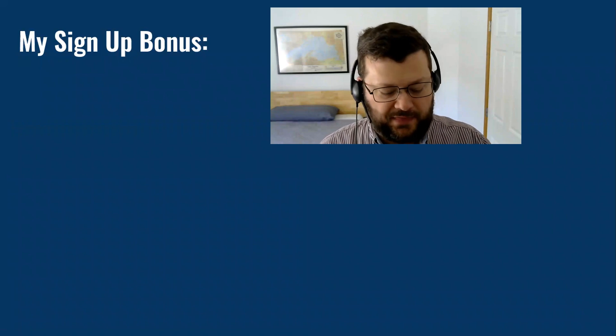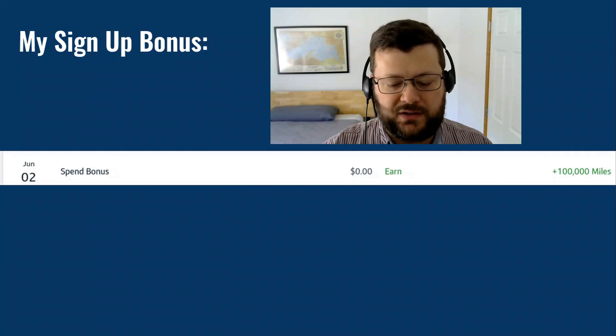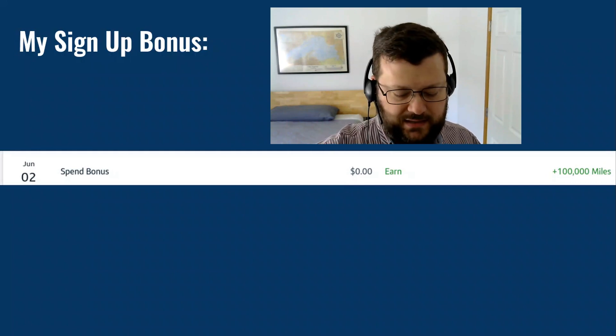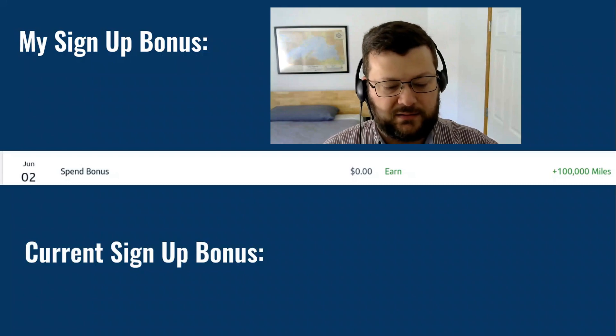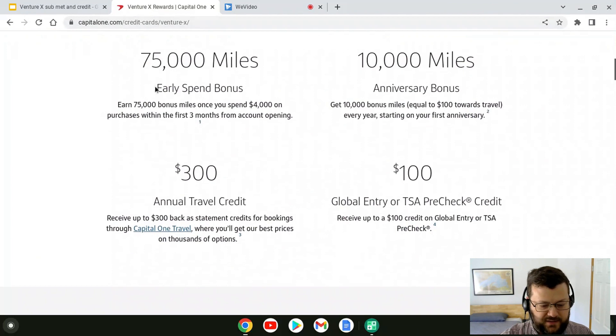The signup bonus: at the time I applied, the signup bonus was spend $10,000 and get 100,000 miles, and I have now met that — it posted on June 2nd, about a week after I actually met the requirement. The current signup bonus is a little different. Looking at their website, it's now 75,000 miles when you spend $4,000 within three months — different from mine, but still pretty good, and frankly a lot more attainable for some people than $10,000.